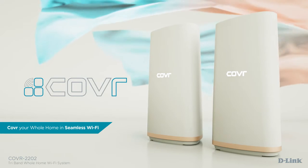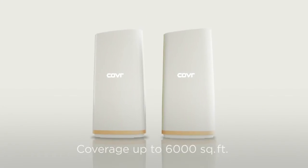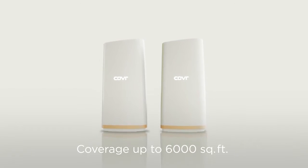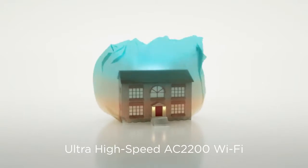Introducing Cover 2202, the seamless whole home networking solution for power users. Featuring the latest tri-band mesh networking technology, high power Cover points blanket up to 6,000 square feet in your home, and ultra-high speed AC2200 Wi-Fi.